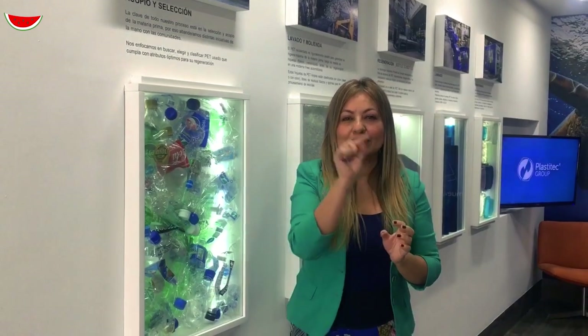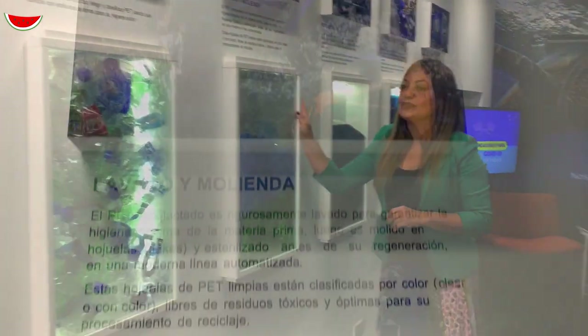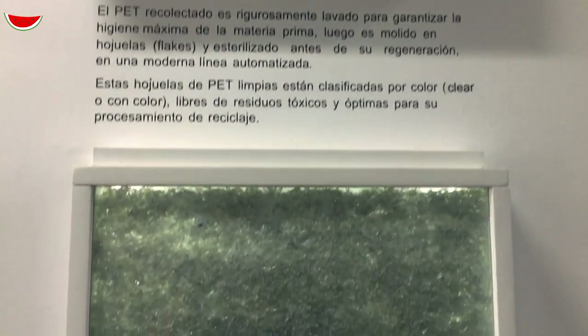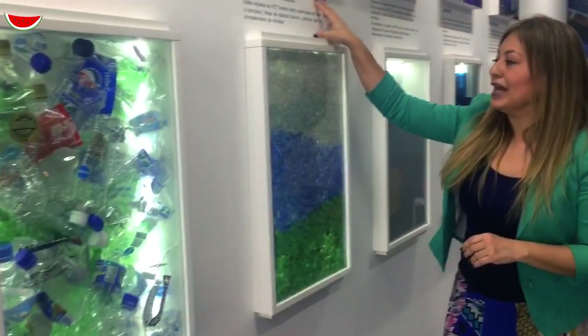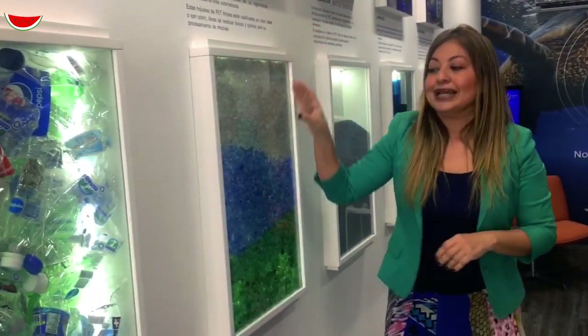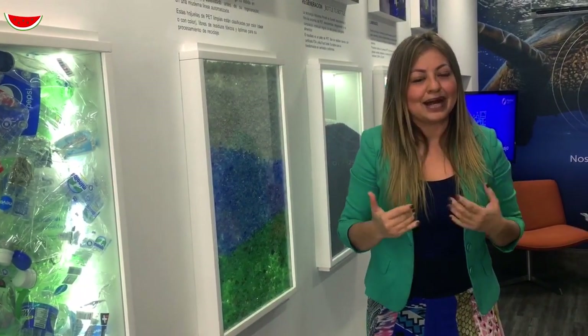En la parte inferior revisamos y dice uno dentro de un triangulito. Una vez que estas botellas llegan a nuestra planta, pasan a la zona de lavado y molienda, que es nuestra zona 1. En la zona 1 las descontaminamos, las esterilizamos y las molemos. Y se convierten en unas pequeñas escamas transparentes llamadas flakes.